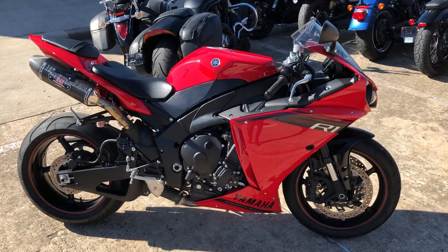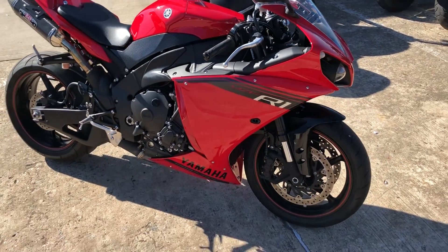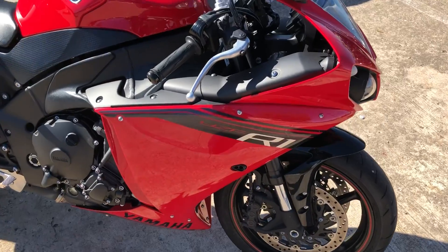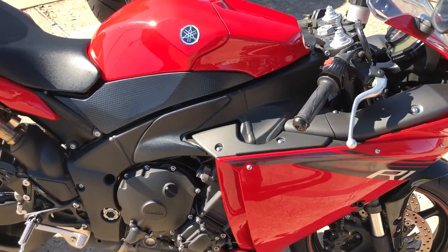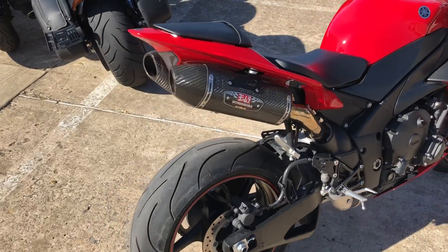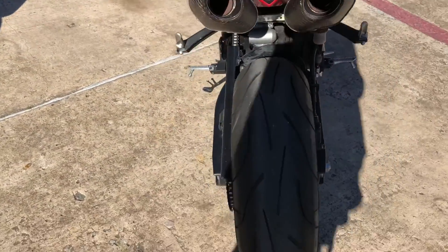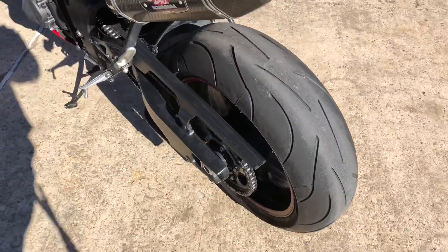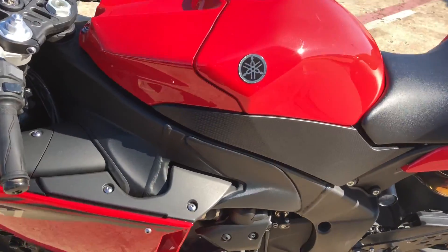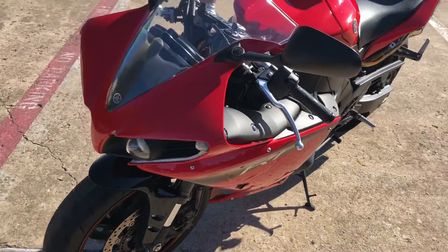Hey guys, David out of Hopper Cycles, McKinney, Texas. Got a new one in today to show you guys — 2014 Yamaha R1. It's got 9,700 miles, it is racing red, got Yoshimura dual pipes on it, it sounds real good, got great tires on it. Thing has never been down — it is an excellent shape.